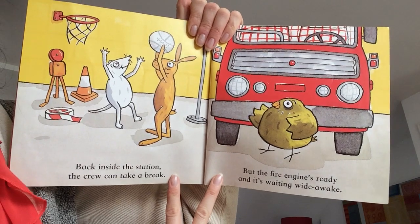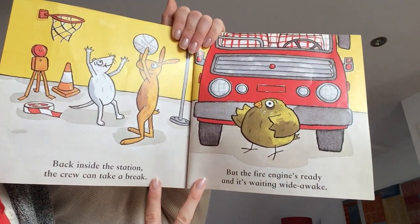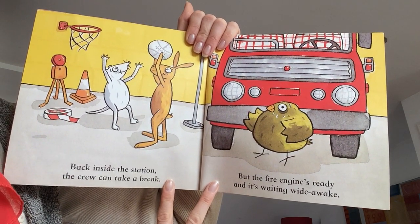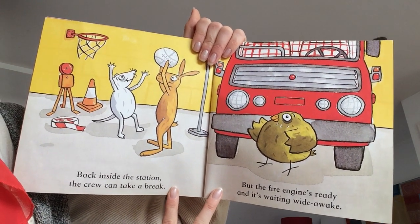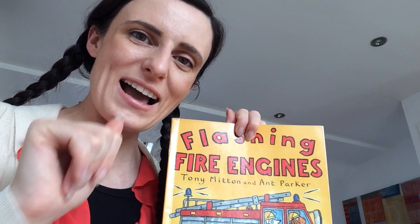Back inside the station. The crew can take a break. But the fire engine's ready. And it's waiting wide awake. The end. Thank you for listening. Bye-bye.